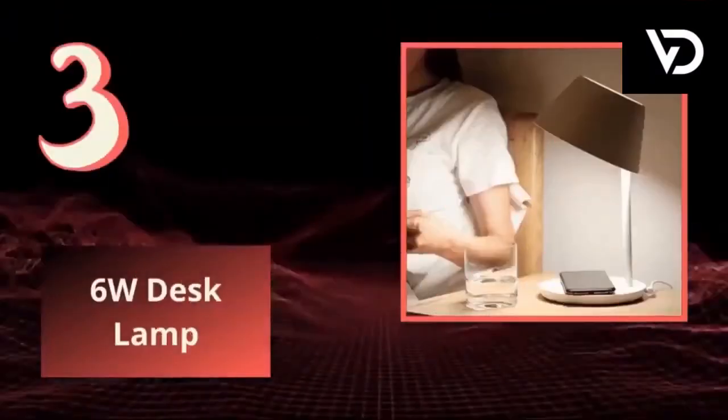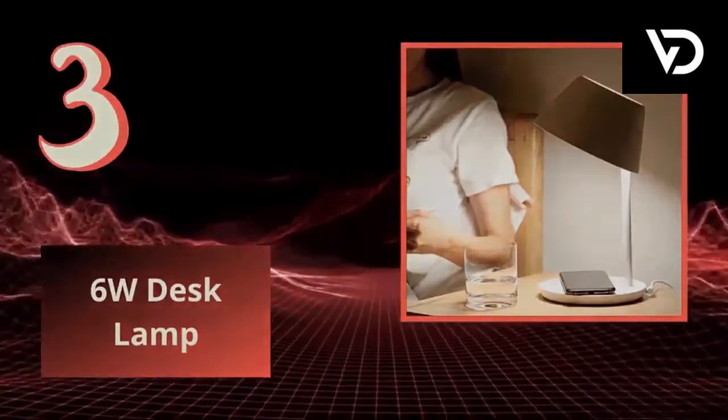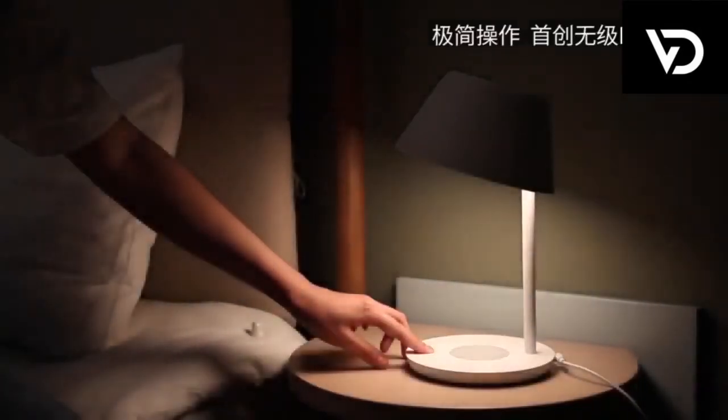3. 6W Desk Lamp. The antique nightstand lamp features a heavy-duty tubular metal body and base with clear glass shade for an added industrial look. The unique look of our lamp is truly eye-catching.